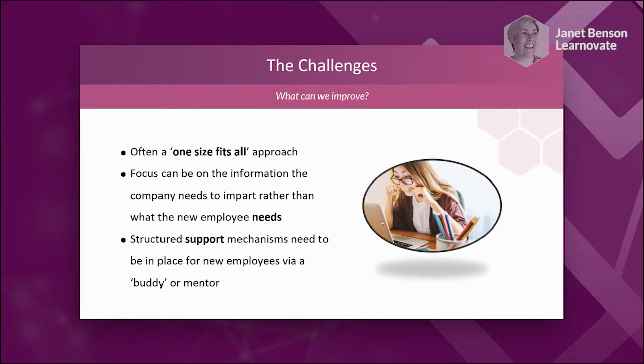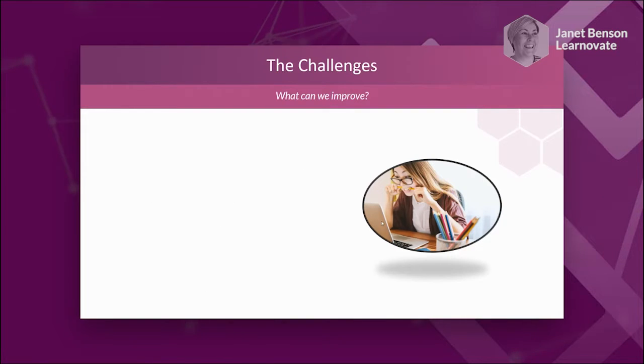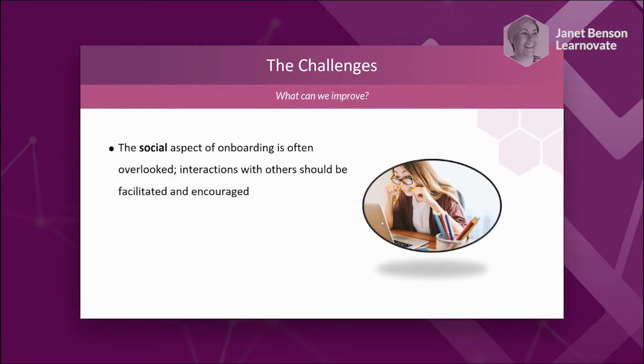In a face-to-face environment, we often assume these things will happen organically. In a remote experience, we can't assume that. We need to look at what supports a new employee needs, what supports their manager needs, and what support the buddy or mentor needs to provide a consistent, positive experience. The social aspect is something often overlooked — it tends to happen ad hoc in an organisation: bumping into colleagues, going for lunch together. In a remote setting, we need to really encourage and facilitate those interactions.